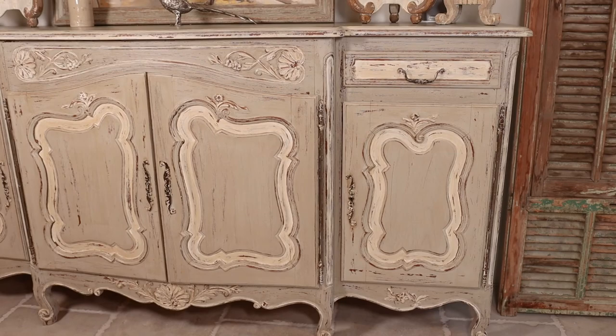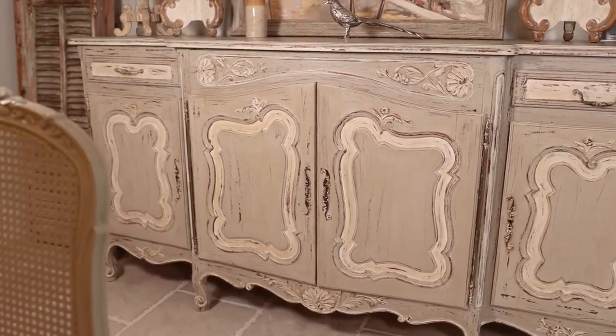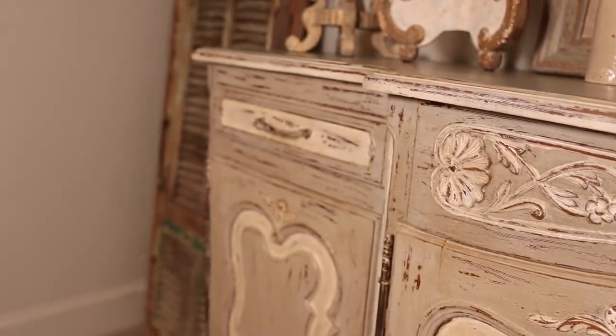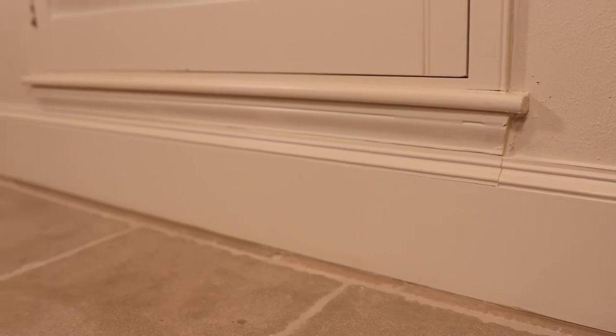Another frequently asked question is: what level of sheen should I use on my wall paint? Taking into account the style we design — which tends to be very old, worn, and weathered — I tend to stick with a flat finish, or at most a satin finish, and nothing more than that on the projects we work on.